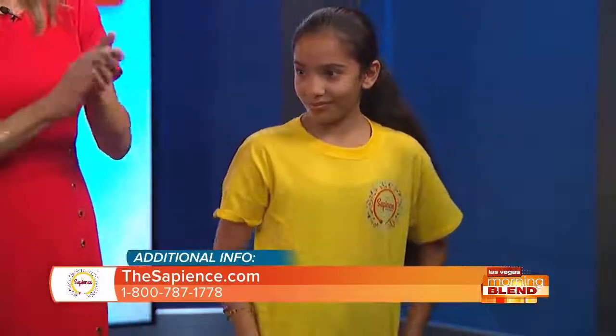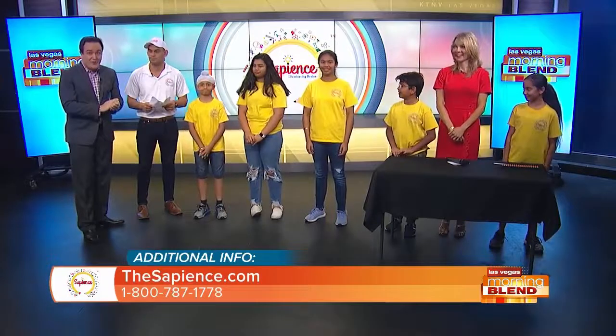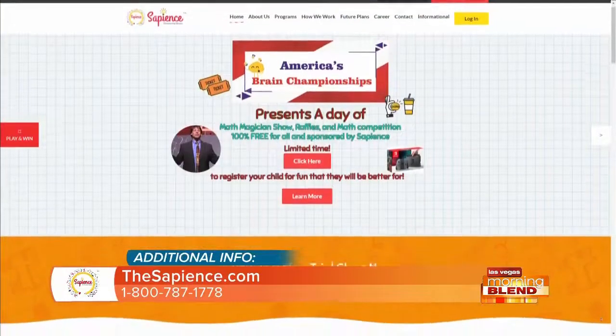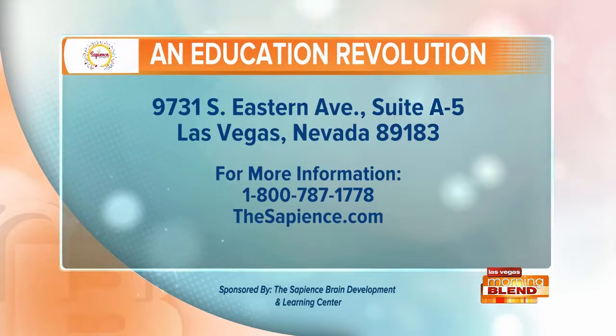Round of applause — that is unbelievable. Wow, you guys. Good job, Penny. Want to learn more about the Sapiens Brain Development and Learning Center? Or you just want to hire some kids to do your taxes. Located at Eastern Silverado Ranch — to learn more and register your child for a free brain exercise class, call the number or visit the website on your screen. The Sapiens, a proud sponsor of the Morning Show. We'll be back.